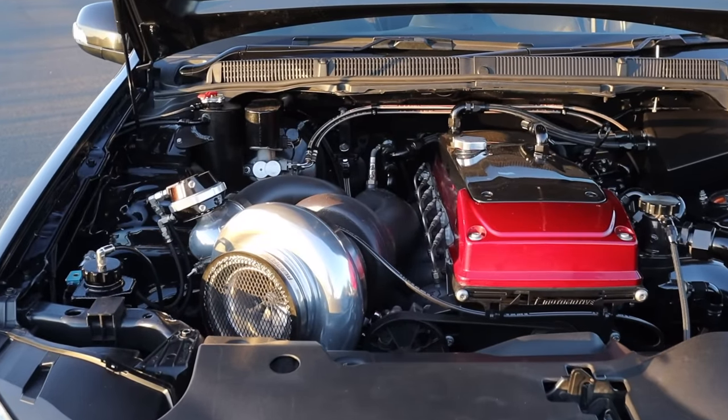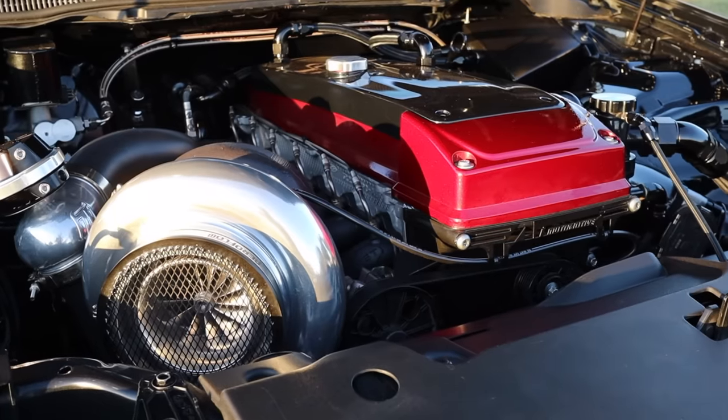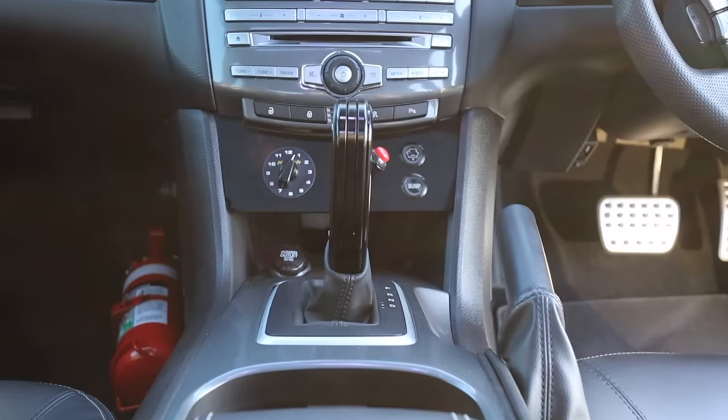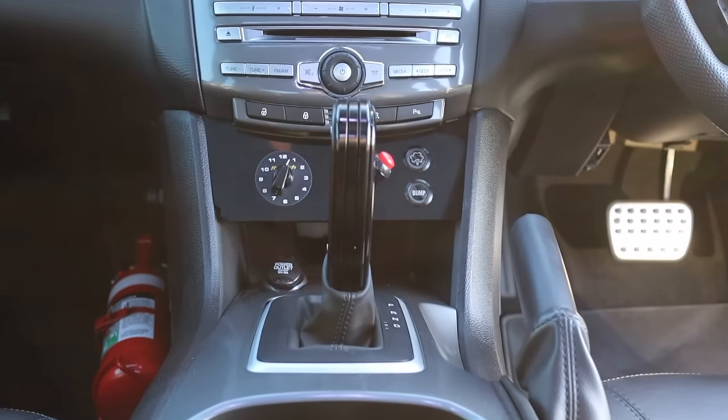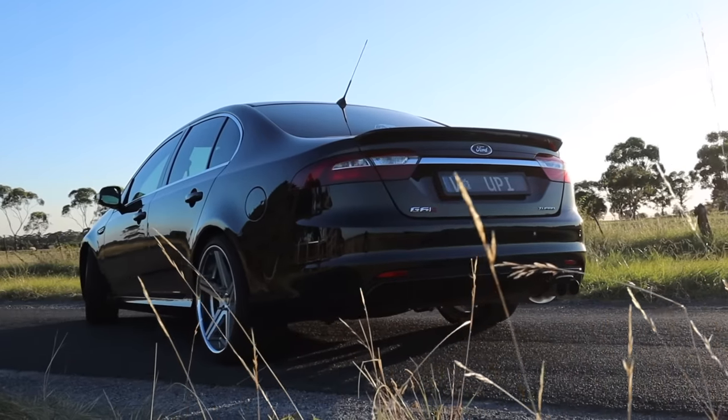It's got a fully built motor by TunnelWiz in Dandenong, which includes a built crank, custom pistons and everything. Behind that there's a Turbo 400 by Paul Rogers, and then it's got a True Track diff in a Ford 1400 driveshafts. So yeah, that's a bit of a rundown.